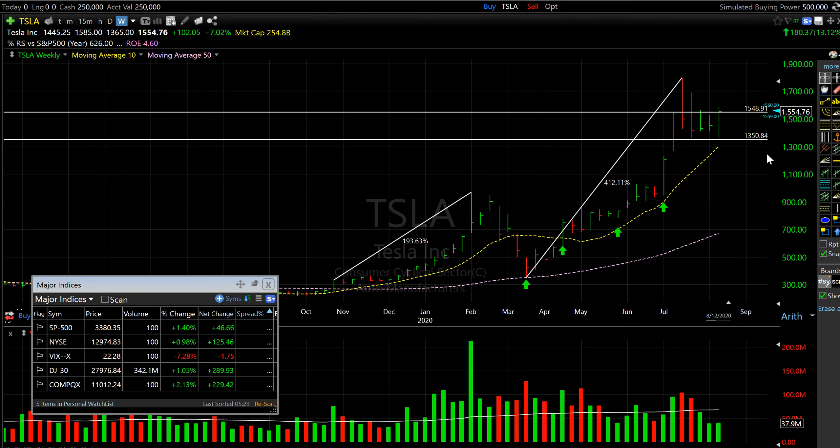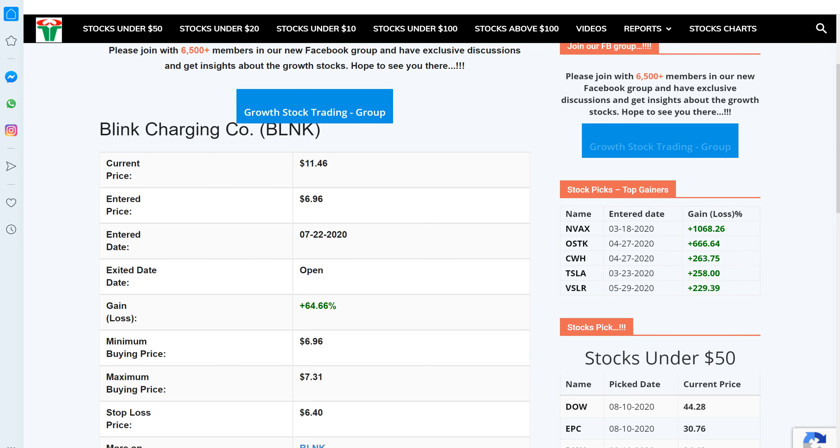Looking at the Tesla chart — this stock was struggling around the 1500 price level, not able to regain 1500, always going up and coming back down. It was also ready to test its 1350 price level. It tested that yesterday and bounced back, and it also cleared this resistance line. So if you want to have a small pilot buy, it's worth taking a shot at it at this time.